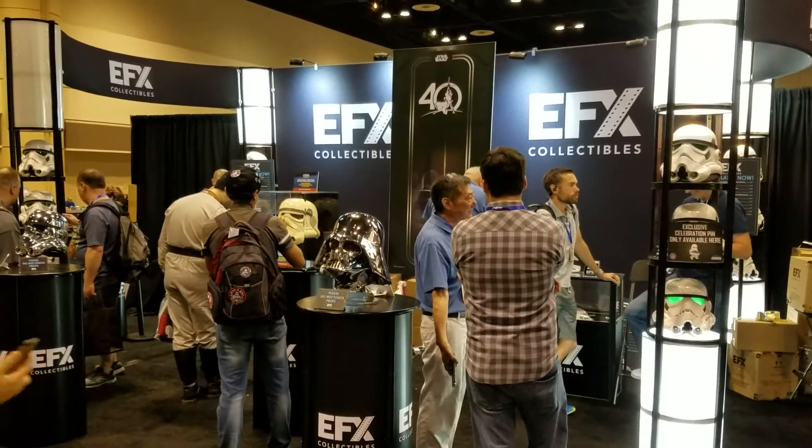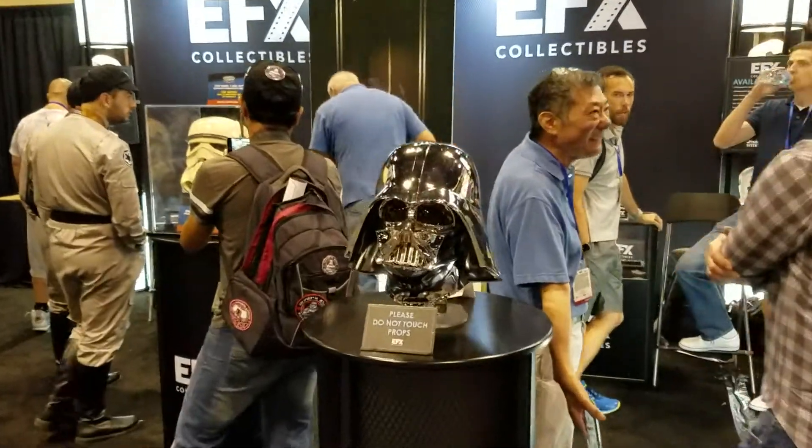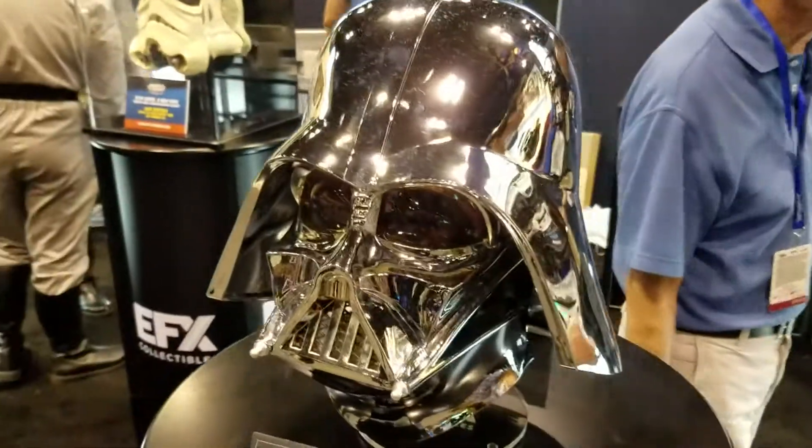Here's the booth at EFX Collectibles. Here's an awesome looking — please do not touch, as you can see — an awesome chromed out Vader helmet.